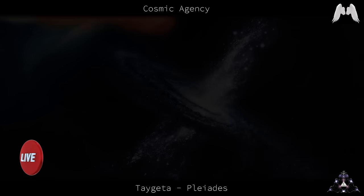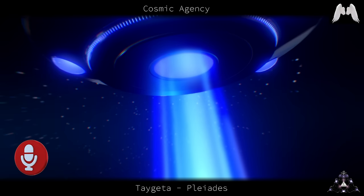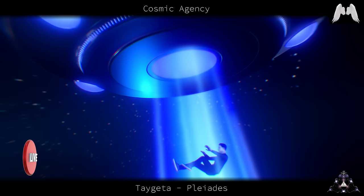Does the physical body have to be energetically prepared physically to be picked up by the beam? Tractor beam? It is not necessary. Anyone at any time can use a portal made by a tractor beam.